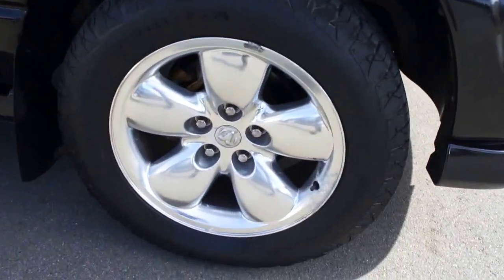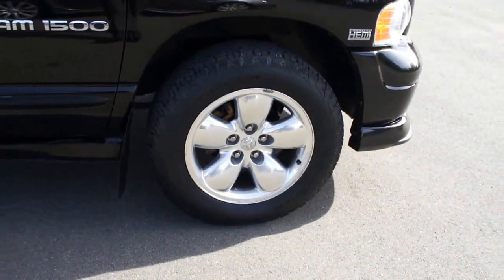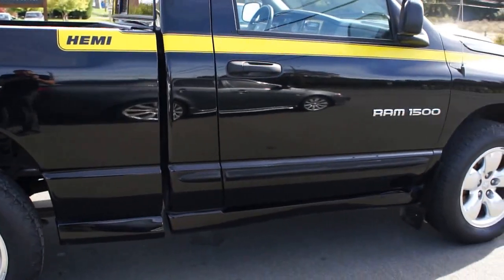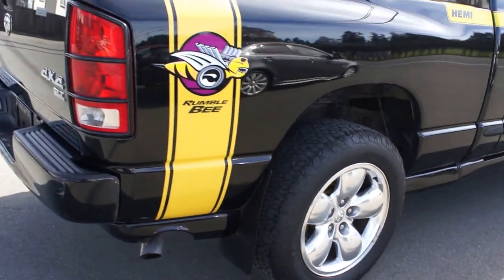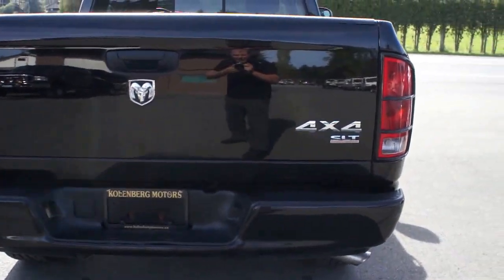It has the stock 20-inch alloy wheels, and the tires are all like new all the way around — BF Goodrich Rugged Terrain. The Rumblebee gives you a nice lower body kit and all the decaling. It's got new exhaust and it's an SLT load.